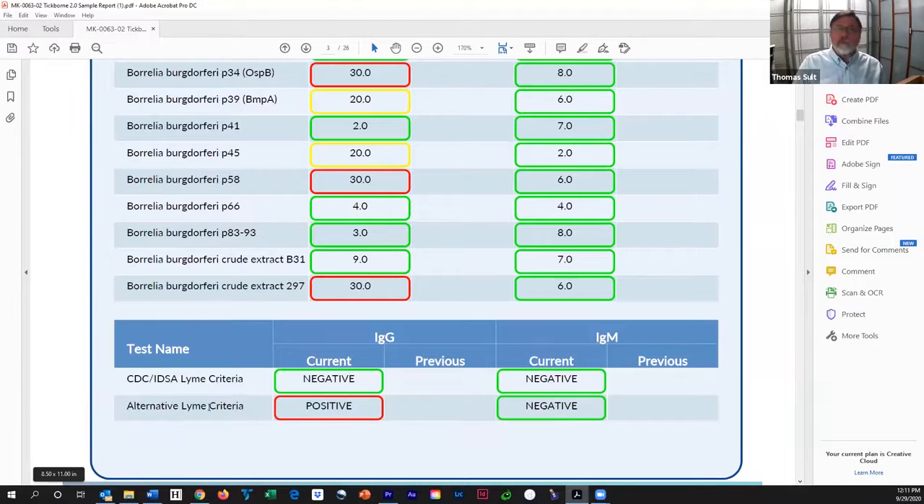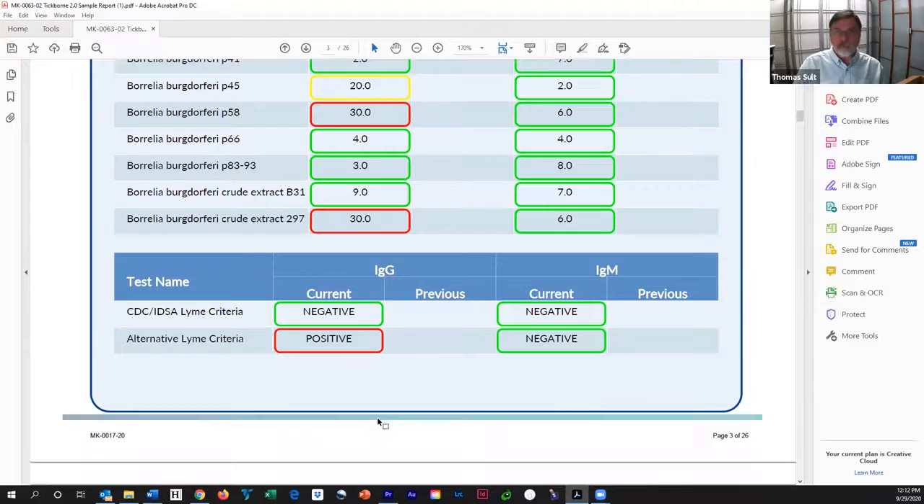The alternative Lyme criteria, however, were positive. So this, in the context of the proper history, signs and symptoms, physical exam, et cetera, would be indicative of Lyme in my opinion. Now, the IDSA would say no, it isn't. The International Lyme and Associated Disease Society has a different idea about what chronic Lyme is.